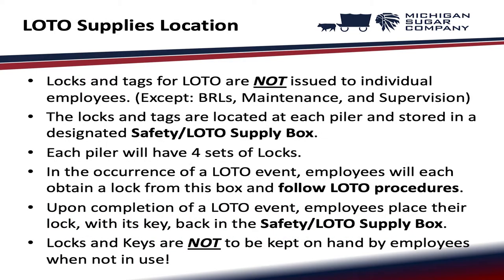Locks and tags for lockout tagout are not issued to individual employees, except to beet receiving leaders, maintenance, and supervision. The locks and tags are located at each piler and stored in a designated safety lockout tagout supply box. Each piler will have four sets of locks. In the occurrence of a lockout tagout event, employees will each obtain a lock from this box and follow lockout tagout procedures. Upon completion, employees place their lock with its key back in the safety lockout tagout supply box. Locks and keys are not to be kept on hand by employees when not in use.